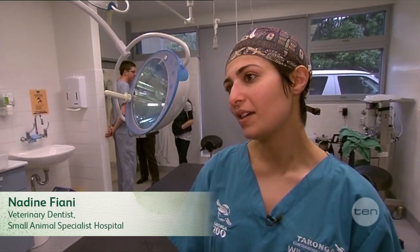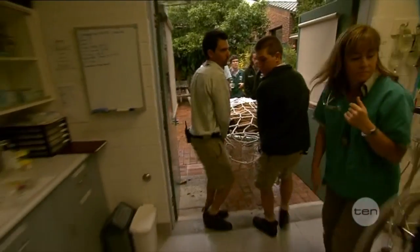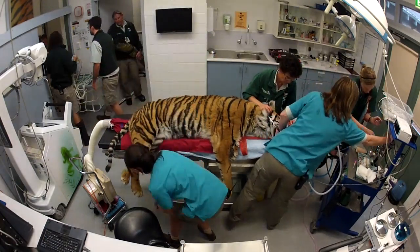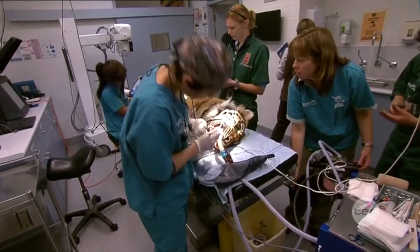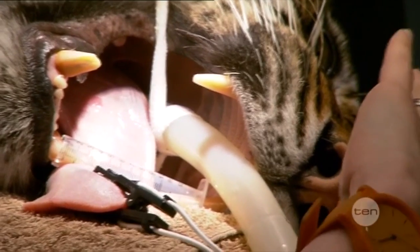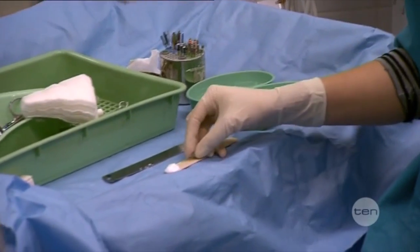Jamila has a badly fractured lower canine to the point where the pulp or the nerve inside the tooth is exposed, and it's going to be quite painful. It's also a path for a lot of infection to come in and set itself up in the jaw. So what we're doing today is treating that with a root canal treatment, and that way Jamila gets to keep her tooth completely functional and we stop her from getting a great big bad infection in there.